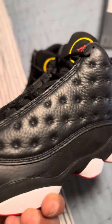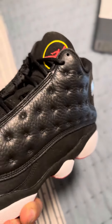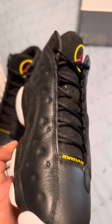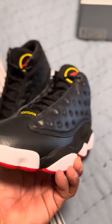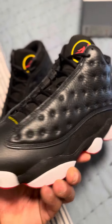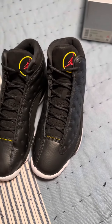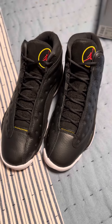I'm throwing these on feet today. I am unboxing these today. I'm not getting rid of these. The price is going to drop — they're hovering over retail right now on StockX, but it will drop. These are beautiful. I like these a lot.